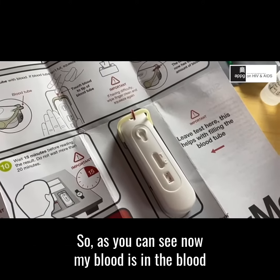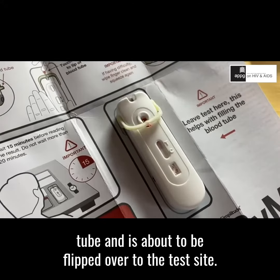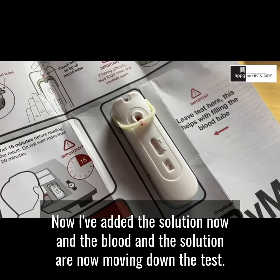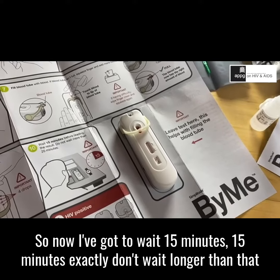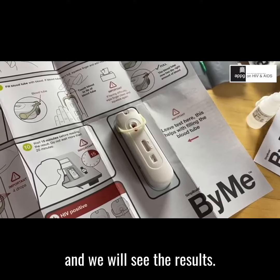As you can see, my blood is in the blood tube and it's about to be flipped over to the test site. I've added the solution now and the blood and the solution are now moving down the test. Now I've got to wait 15 minutes exactly — don't wait longer than that — and we will see the results.